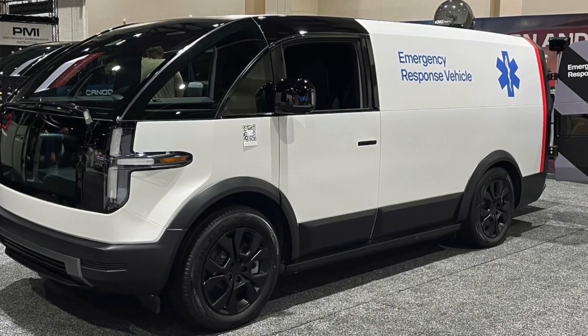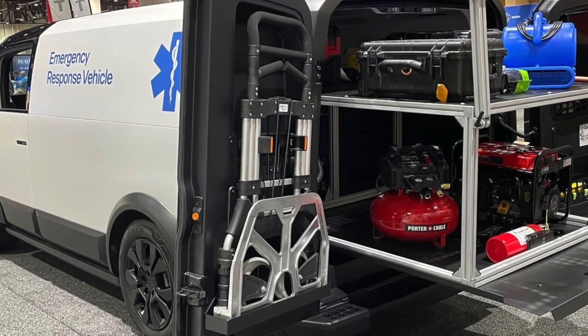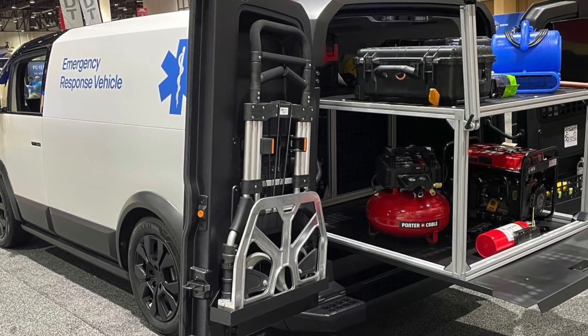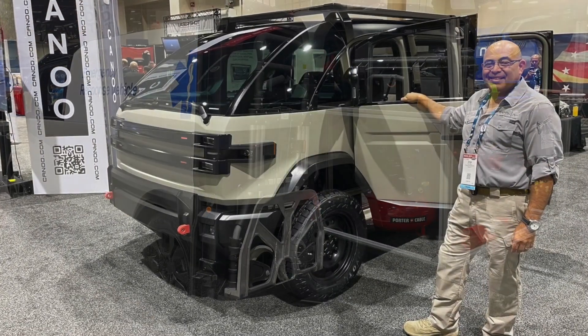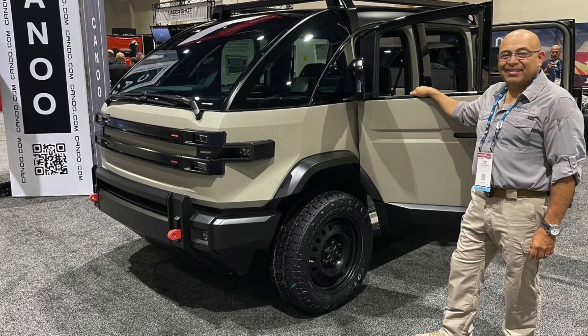With regard to their extremely low center of gravity, they say it mitigates rollovers and aids in maneuverability, stability, and safety. Although that is generally true of all electric vehicles, the general public is woefully ignorant about EVs, and championing their safety benefits will always get a thumbs up from us.